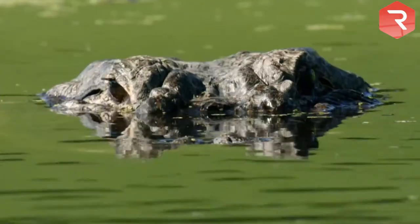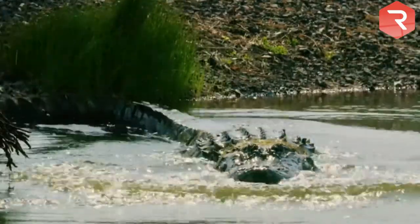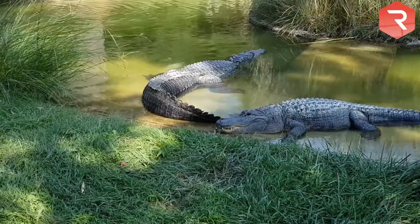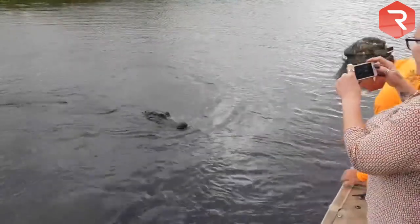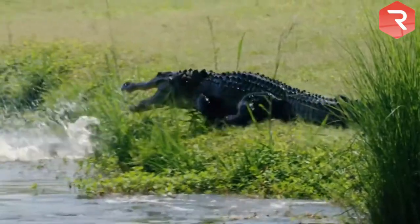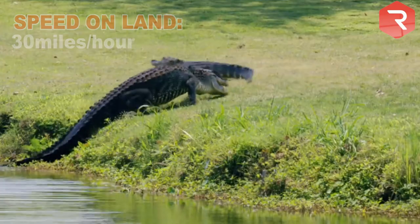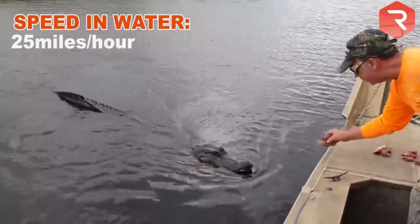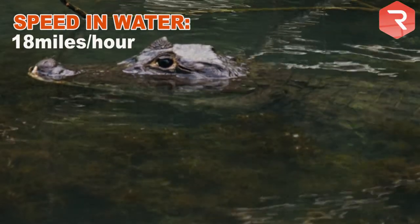Alligators make up less than 6% of all reported crocodilian attacks. An alligator is often more afraid of you than you are of it — they will only attack when disturbed or when protecting their eggs or young. Alligators and crocodiles might look lazy while basking in the sun, but both can easily outrun a human. Speed is one area where gators have an advantage. On land, an alligator can hit speeds of up to 30 miles per hour, while crocodiles can only reach about 20 miles per hour. In water, an alligator's speed slows to about 25 miles per hour, and a croc's speed to about 18 miles per hour.